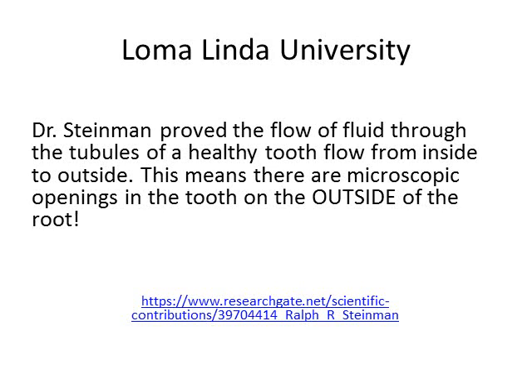Loma Linda University, with the help of Dr. Steinman, proved the flow of fluid through the tubules of a healthy tooth goes from the inside towards the outside. Have you ever brushed your teeth at night, and they're nice and slick before you go to bed, but when you wake up the next morning there's some kind of a film all over them? If your tooth is healthy, it can detox — it can discard its waste through the tubules to the outside of the tooth. This means there are microscopic openings in the tooth on the outside of the root, and that's not addressed in root canals.